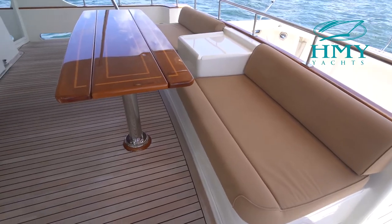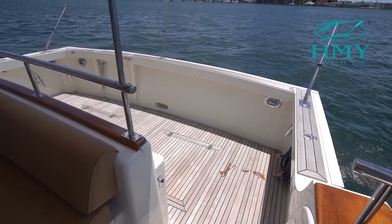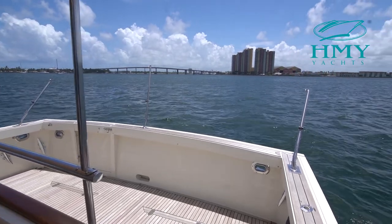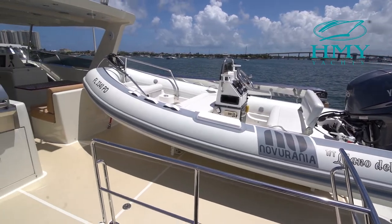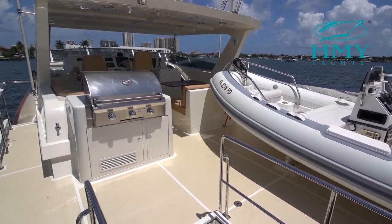The aft deck on Llano Del Mar is extremely large for a boat this size and provides an unprecedented entertaining area. The flybridge is massive and makes room for a sizable crowd to enjoy the best that yachting has to offer.